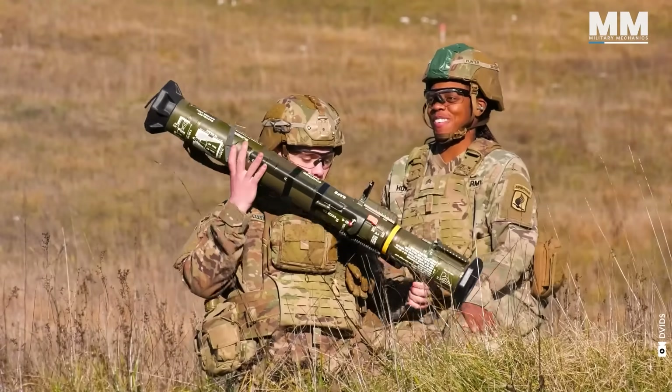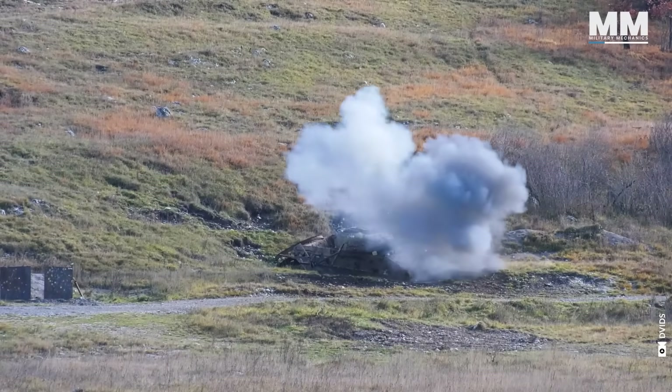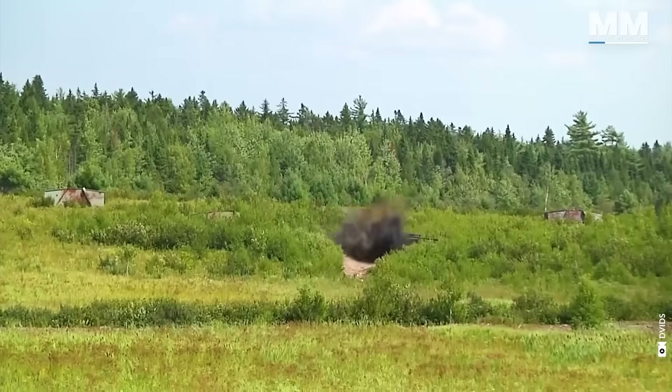It is used by the US Army and Marines as a short-range anti-tank weapon, and has been used in a variety of conflicts, including the Gulf War and the wars in Iraq and Afghanistan.